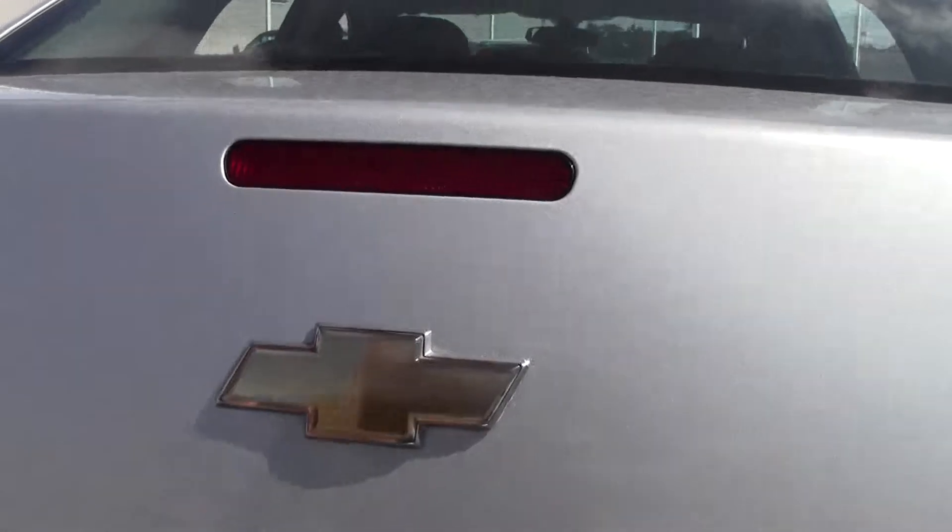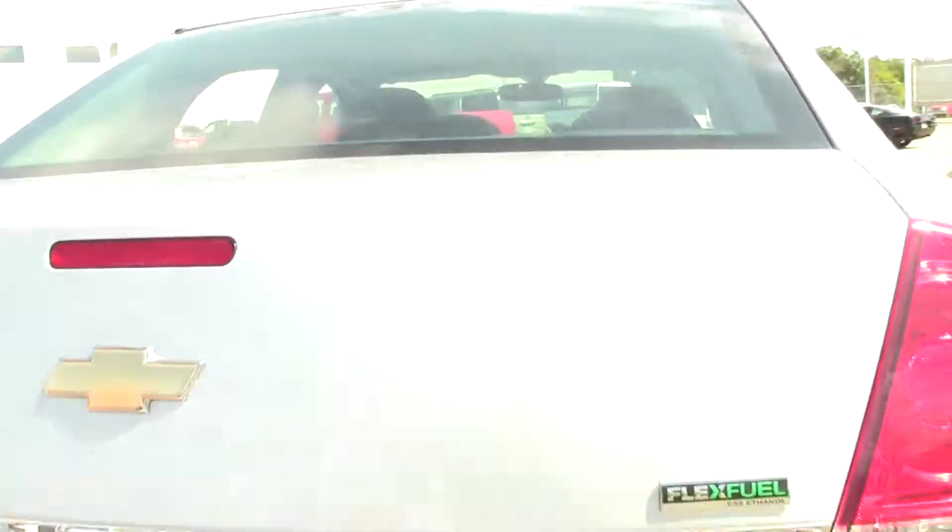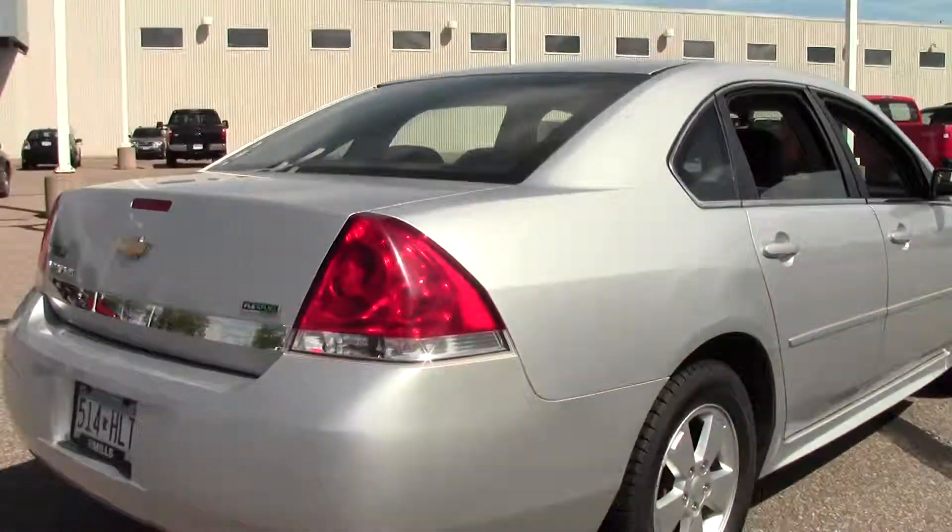And then the trunk — this is the LT model. There you have it, plenty of space, lots of room for groceries, lots of room for duffel bags if you're going out on that weekend adventure or camping. Nice little chrome accents on the outside.